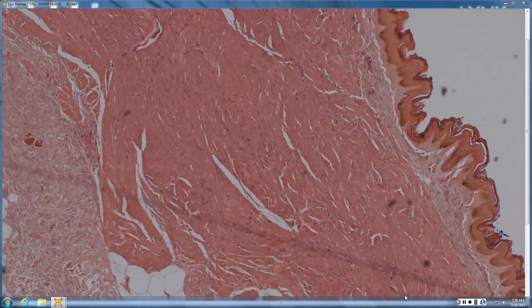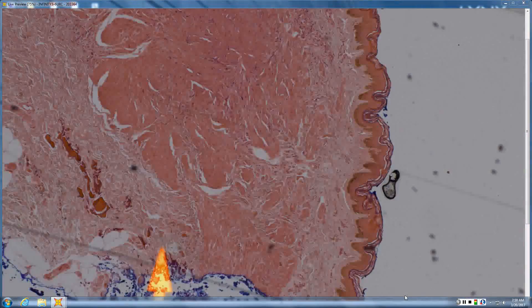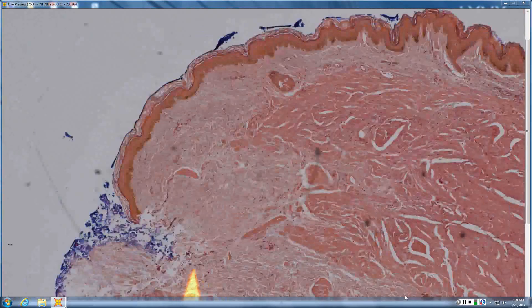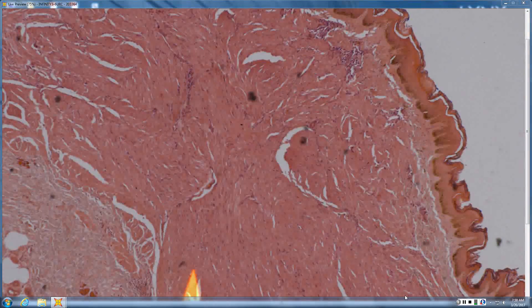It looks like a leiomyoma. You can't make out the pinwheel points so much, but it looks like well-circumscribed smooth muscle. How do you know it's not a leiomyosarcoma? It doesn't look very hypercellular — the cellular density is about the same as normal smooth muscle. And if multiple, associated with Reed syndrome.